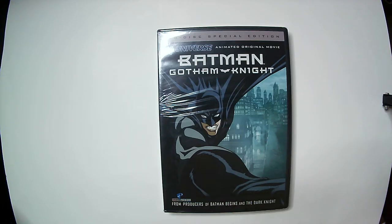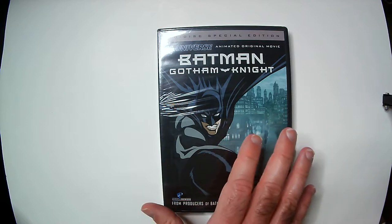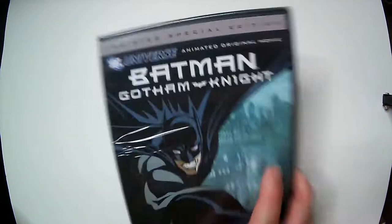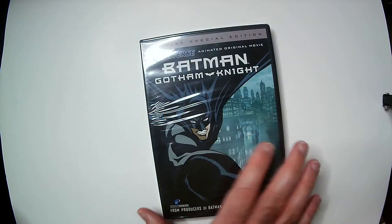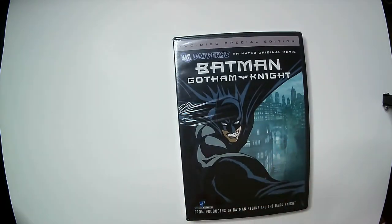Welcome back to RRR. Today we have the Batman Gotham Knight 2-disc special edition DVD from Dollar Tree — or Dollar 1.25 Tree now. It came out in 2008, it's six stories talking about Batman's transition from novice crime fighter to the Dark Knight, and has some bad guys like Deadshot and Scarecrow. For a dollar, I don't think I went wrong.